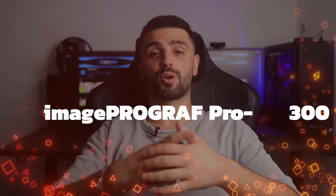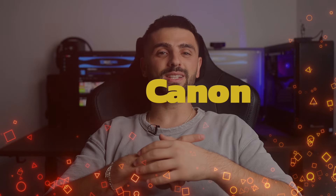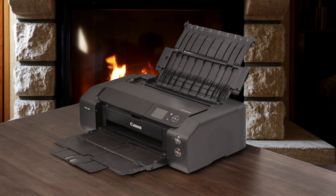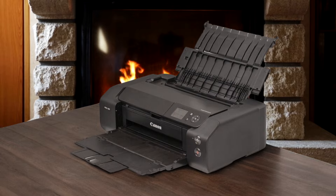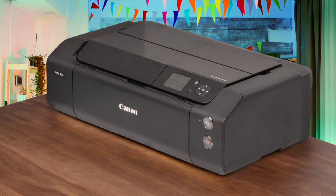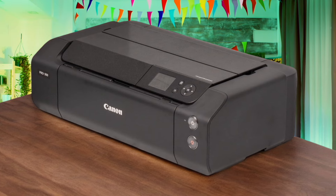Number 1: Canon ImagePROGRAF Pro 300. This beast is a professional grade photo printer that can handle prints up to 13 inches wide. It uses a 10-color pigment ink system, including a chroma optimizer which gives you incredibly vibrant and long-lasting prints. The print quality is absolutely stunning, with sharp details and accurate colors. It's perfect for photographers who want gallery-quality prints at home.